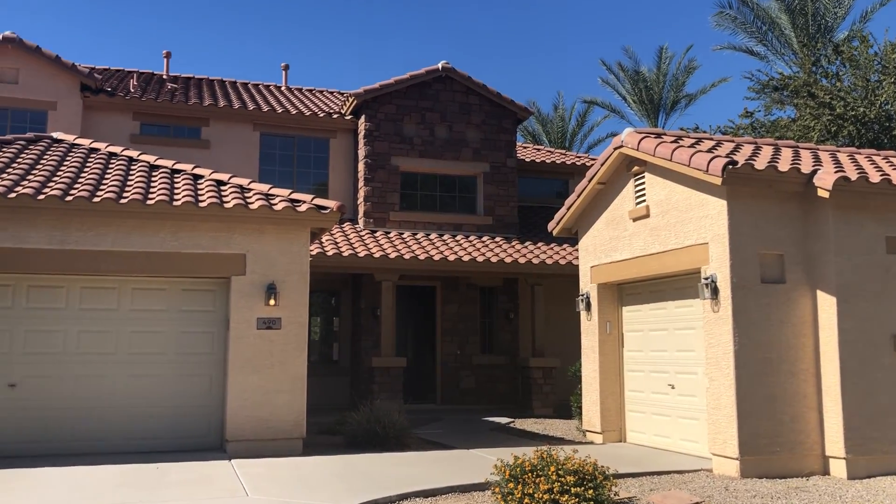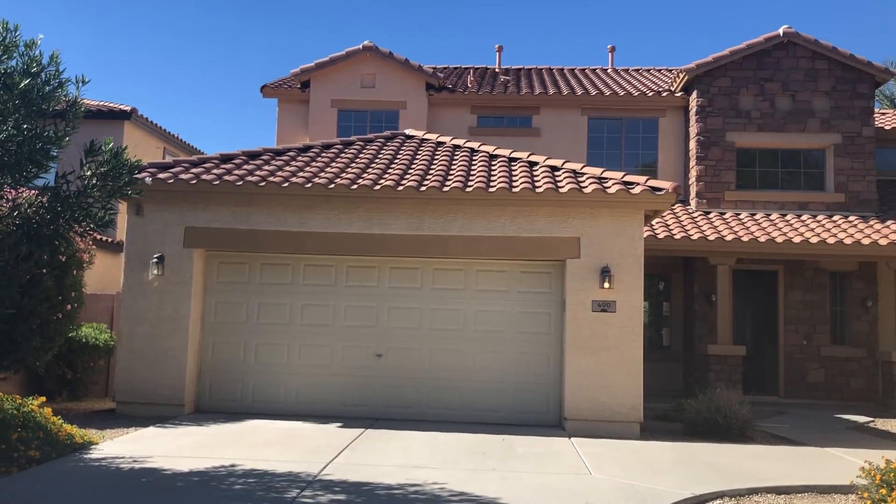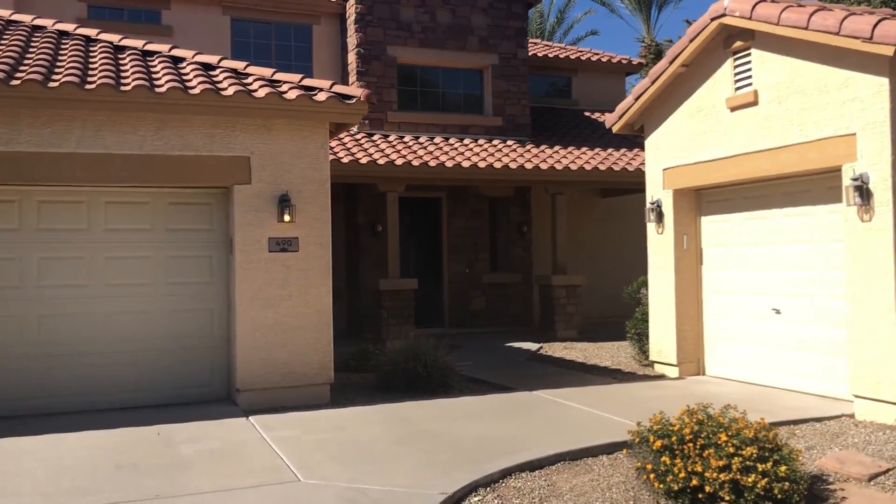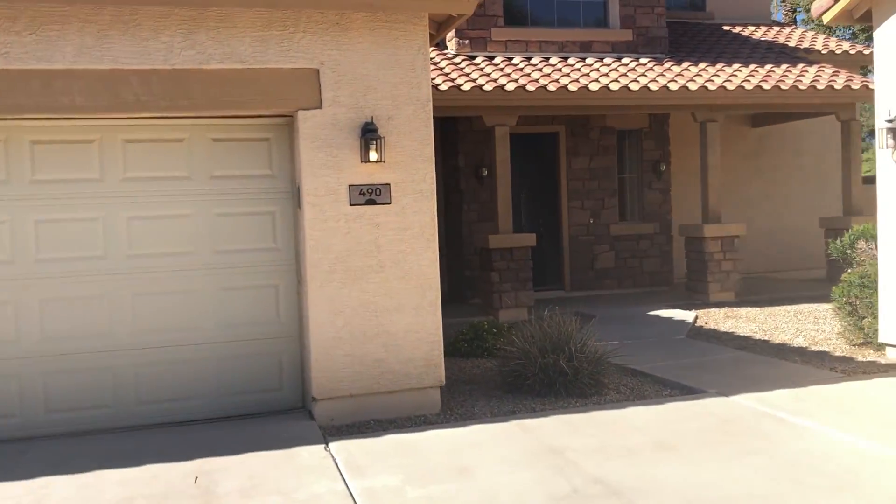I'm at this great four-bedroom, three-and-a-half bath here in Chandler with a three-car garage — one separate, and then two attached to the house.